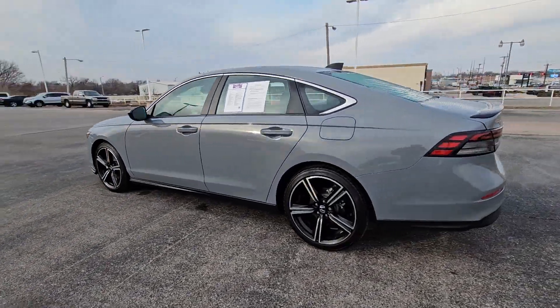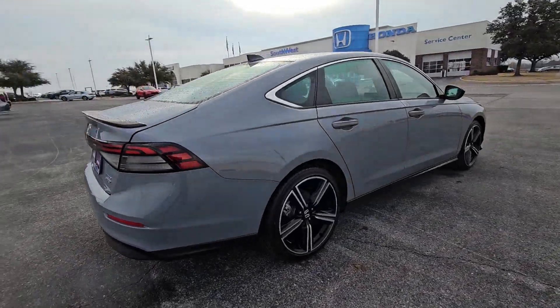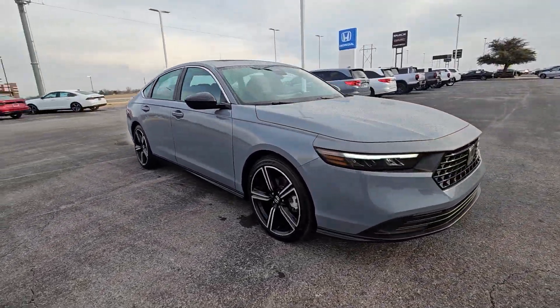Looking for your dream car? It could be the 2023 Honda Accord Hybrid. This vehicle is an outstanding buy with fewer than 10,000 miles on the odometer.